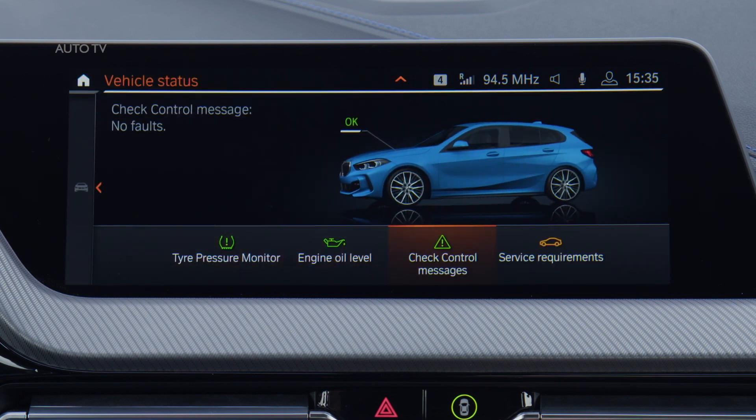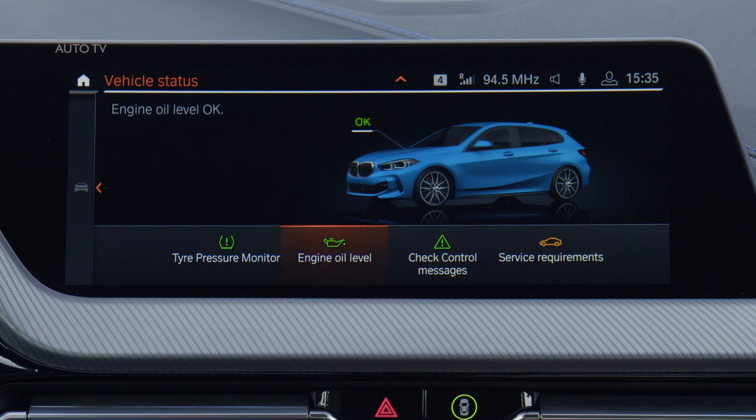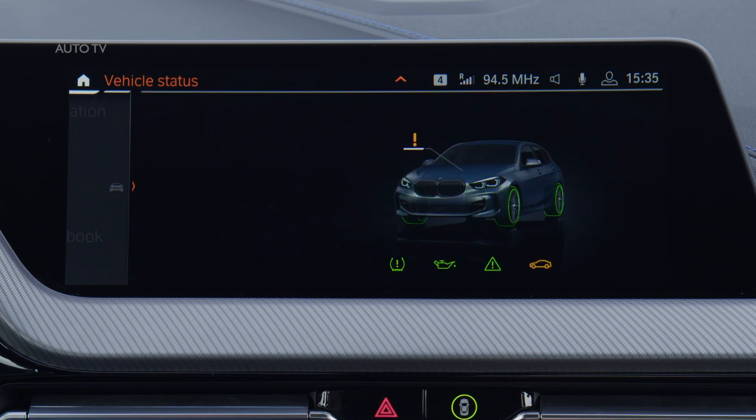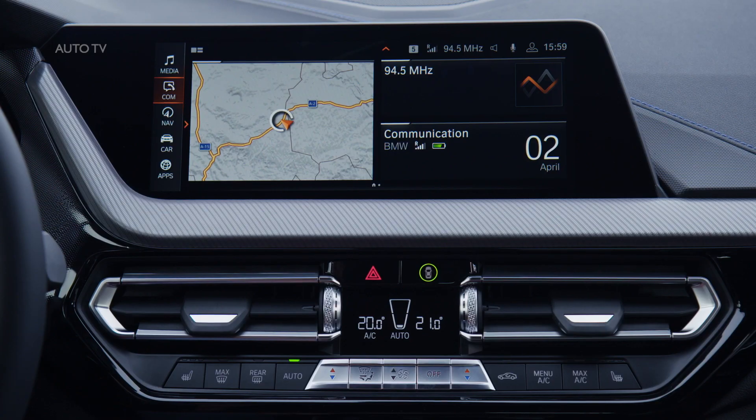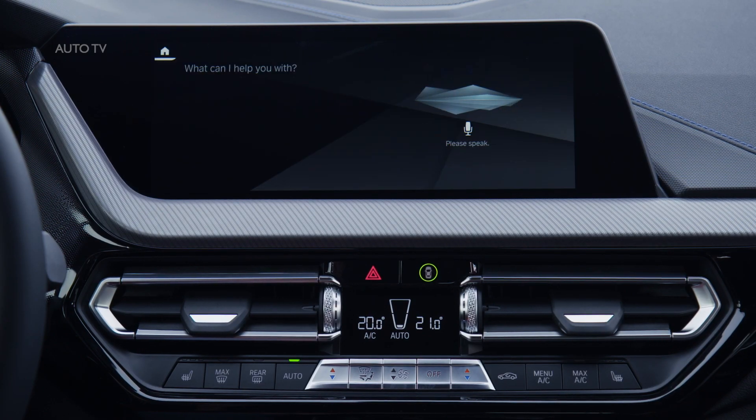Grouped control clusters for the heating, climate functions, and various driving functions provide ease of use. Functional stowage options, such as the area in front of the gearshift lever, can be specified with a wireless charging option for smartphones, delivering additional comfort and convenience.